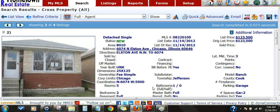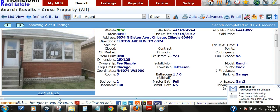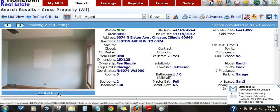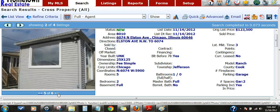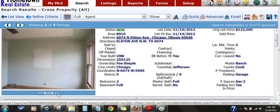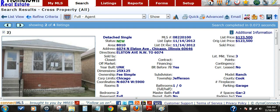Here is a two bedroom brick ranch in Norwood Park, 6074 North Elston Avenue. List price of $123,500. Take a look at the photos of this one. It comes right in where Elston turns into Milwaukee, just before that.